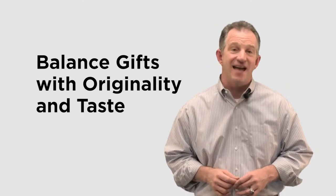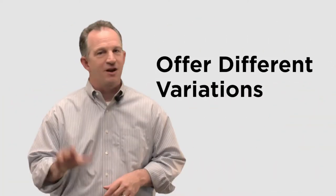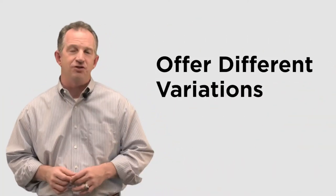Number four: balance gifts with originality and taste. Don't be gaudy. When it comes to creative gifts, it's important to be original, but the design should also appeal to a wide variety of people and a large audience.